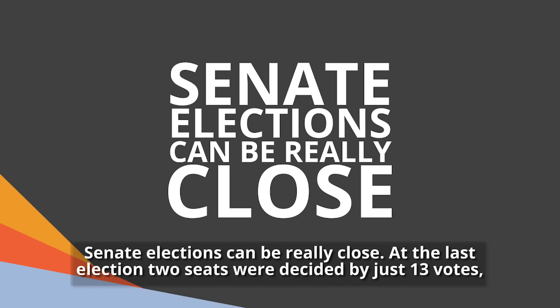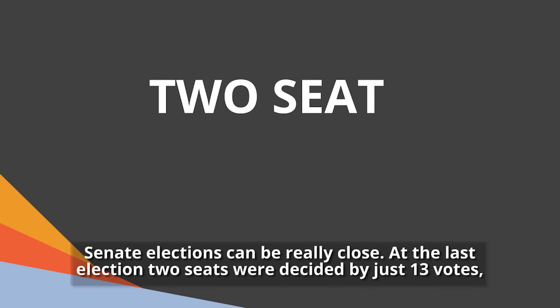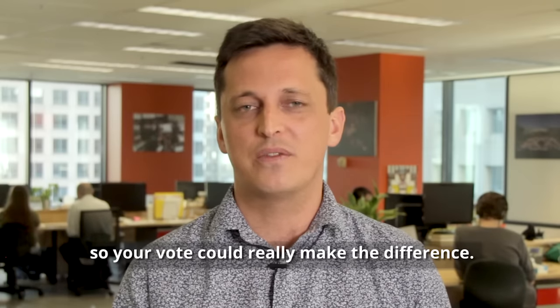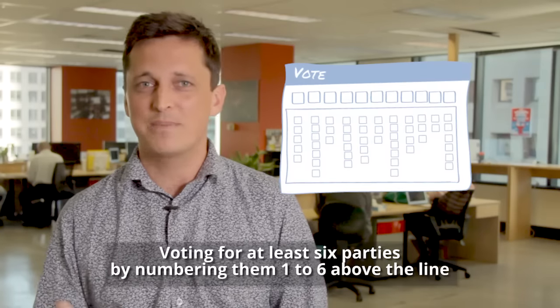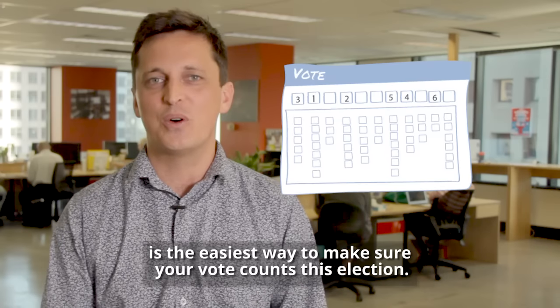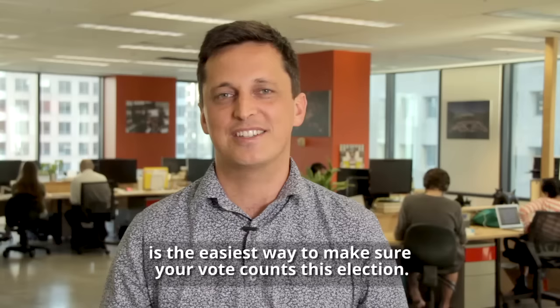Senate elections can be really close. At the last election, two seats were decided by just thirteen votes, so your vote could really make the difference. Voting for at least six parties by numbering them one to six above the line is the easiest way to make sure your vote counts this election. Happy voting.